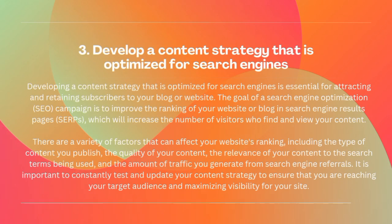3. Develop a content strategy that is optimized for search engines. Developing a content strategy that is optimized for search engines is essential for attracting and retaining subscribers to your blog or website. The goal of a search engine optimization campaign is to improve the ranking of your website or blog in search engine results pages (SERPs), which will increase the number of visitors who find and view your content.